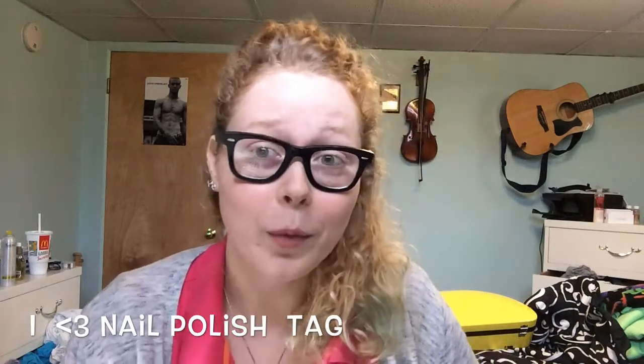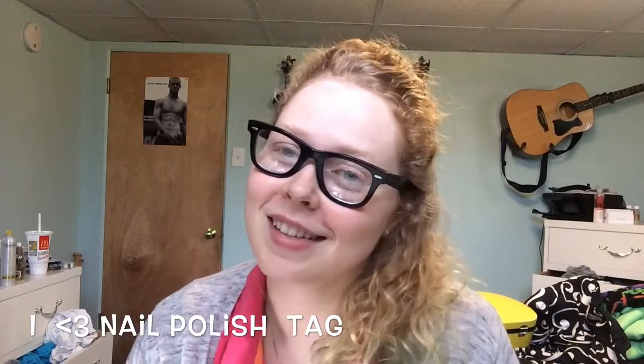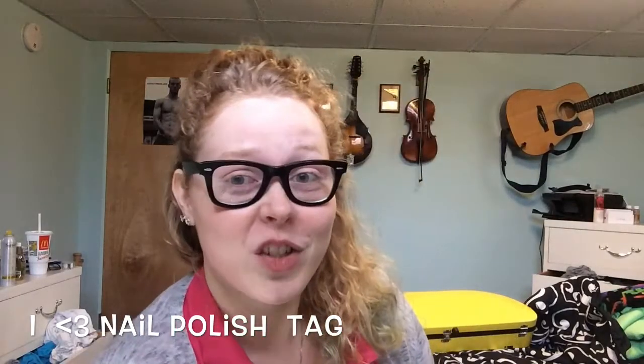Hi everyone! So today I wanted to do the iHeart nail polish tag. So let's get on with the questions.